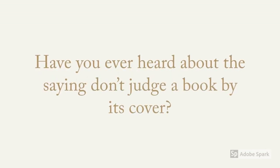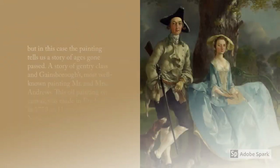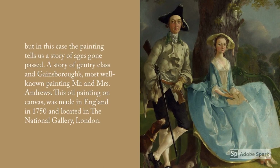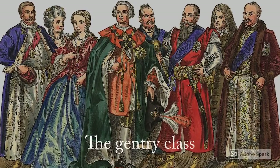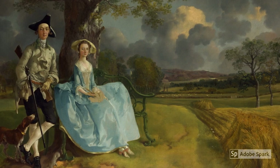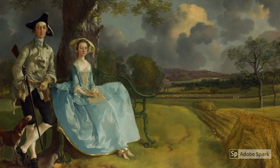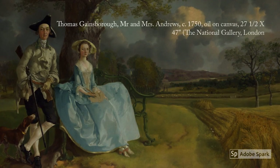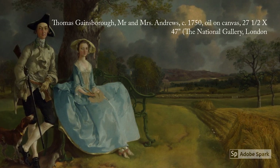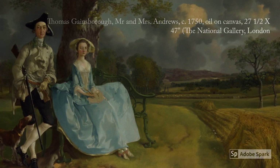Have you ever heard the saying 'don't judge a book by its cover'? But in this case, the painting tells us a story of ages gone past — a story of the gentry class and Gainsborough's most well-known painting, Mr. and Mrs. Andrews. This oil painting on canvas was made in England in 1750 and is located in the National Gallery of London.